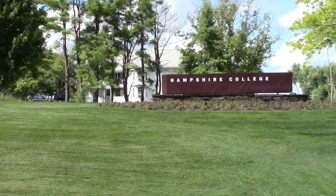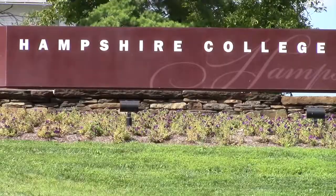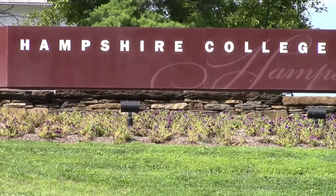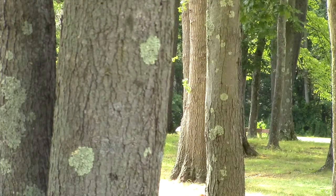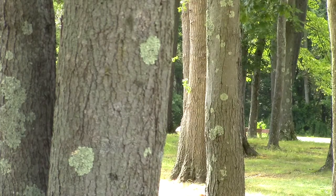At Hampshire College, there are two main centers for blended learning component construction. First, Media Services is located in the Harold F. Johnson Library basement. To find out more information about this location, we have linked a video below.